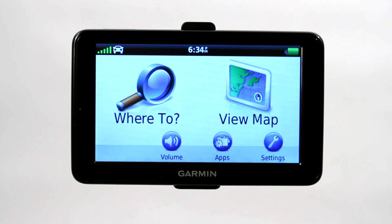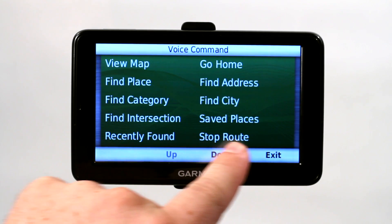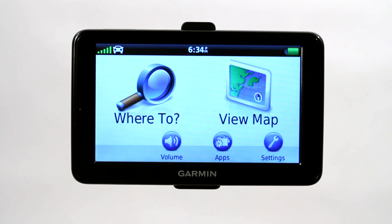I can also use voice commands to stop the route or to actually choose another location. We've chosen a password phrase for the voice command, which is 'gobstopper.' Say a command — we're going to say 'stop route.' Route cancelled. So it went ahead and cancelled our route.